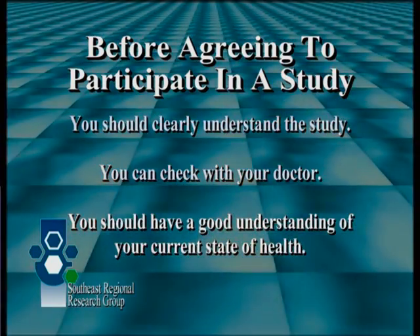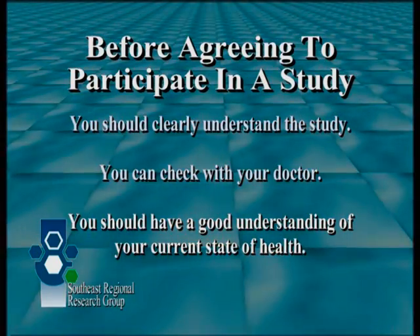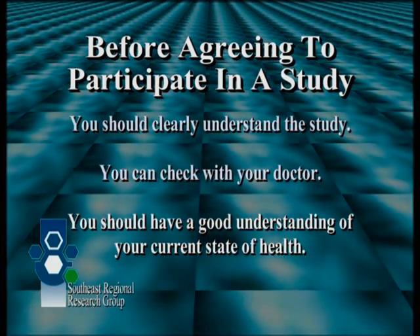You should have a good understanding of your current state of health. You will be told about the known side effects and other health risks of the treatments. It is always the goal of medical researchers to make clinical trials as safe as possible.